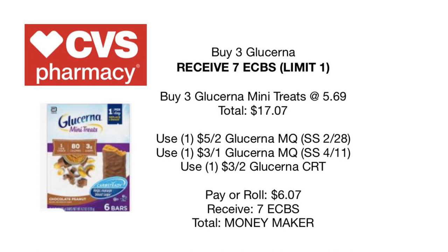Moving on to Glucerna shakes: buy three and receive seven dollars back in Extra Care Bucks — limit of one. Pick up three Glucerna mini treats at $5.69 each, totaling $17.07. Use the $5 off two Glucerna coupon from the 2/28 SmartSource, plus the $3 off one Glucerna from the 4/11 SmartSource, paired with a $3 off two Glucerna CRT. You'll pay or roll $6.07 and receive $7 back — making it a money maker. If you don't have the 2/28 coupon, you can use three individual Glucerna manufacturer coupons from this weekend.